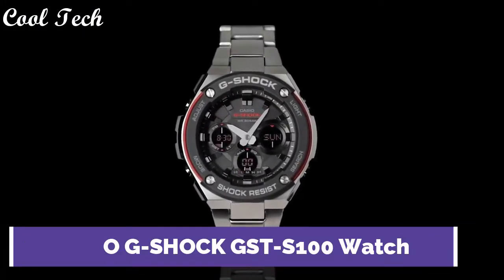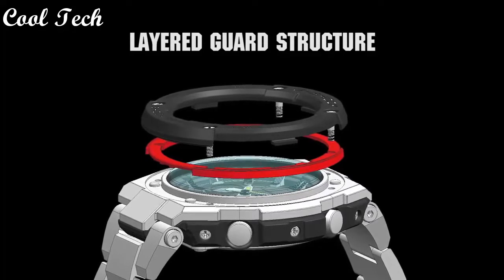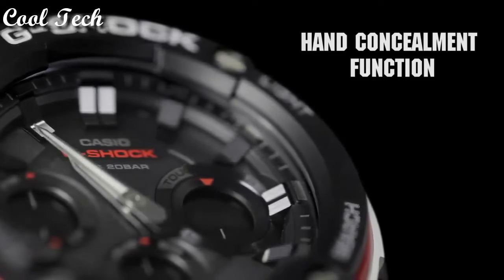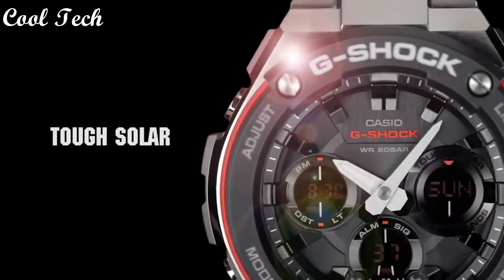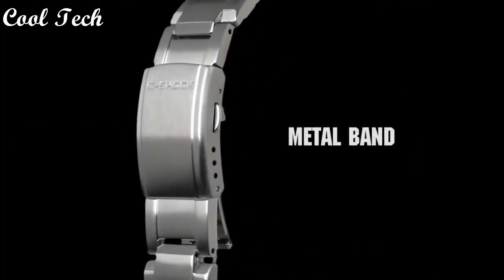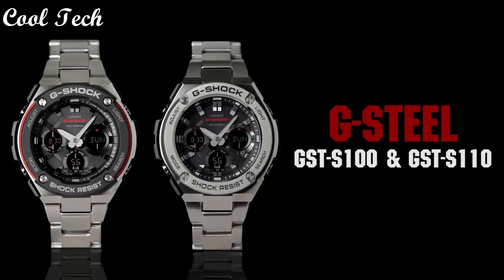Top 7. Band material resin, display type analog and digital, case material stainless steel, features world time, 12-hour dial, metal alarm, backlight, movement quartz, water resistant depth 200 meters.